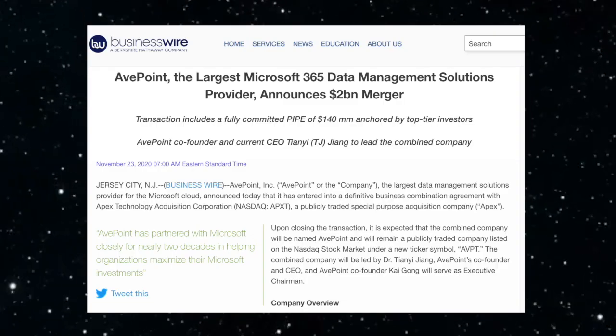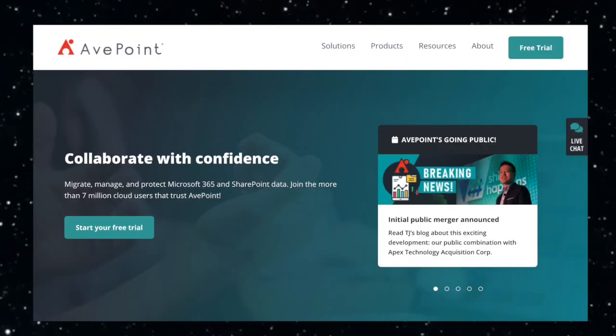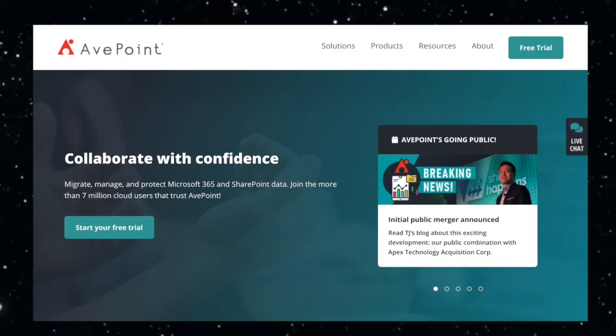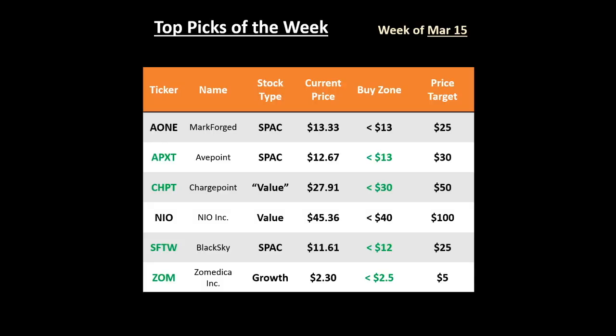APXT is another SPAC that is bringing Apoint public, which is the largest independent software vendor that allows the migration, management, and protection of data in Microsoft 365. I will likely be making a deep dive video on this company very soon. This ticker has highs of $17.90 and the floor on this is $10. I will be selling this and the previous SPAC right before the merger.